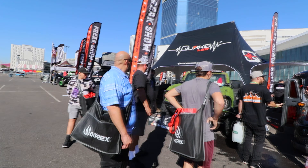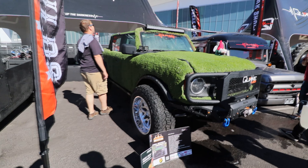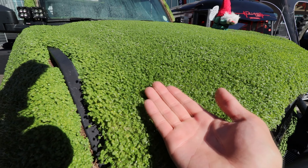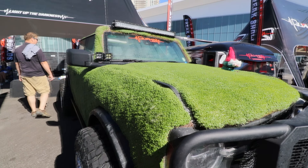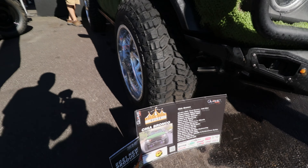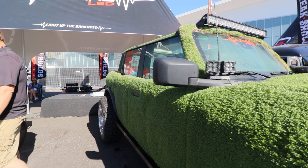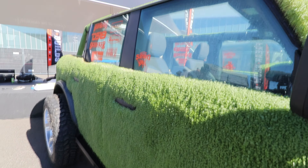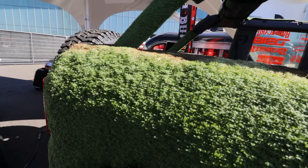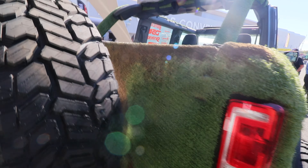This would definitely be a one-of-a-kind build right here. We got the Chia Bronco — real life Chia. Follow us on Instagram or Facebook. The one and only Chia Bronco. Looks better than my lawn at home, guys. A lot of hard work and dedication going into this. Fully wrapped. Ch-ch-ch-chia.